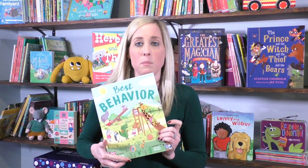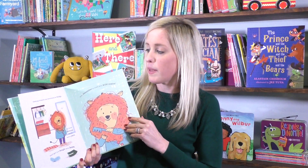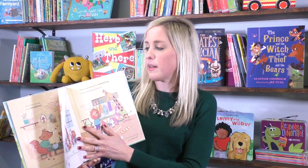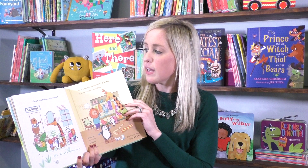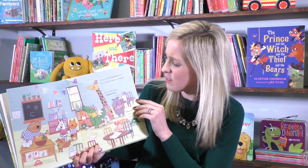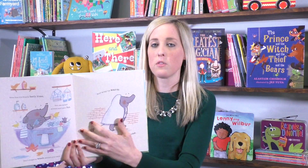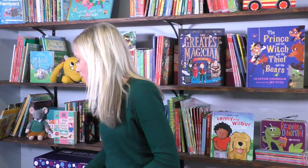Next we have Best Behavior. This is a cute rhyming storybook about all the animals that are trying to have their best behavior as they go throughout the day. They're trying to be kind, considerate, compassionate, and caring. For example, it says, 'Even the hungriest hippo has a difficult lesson to learn. It's no use being impatient — stand in line and wait your turn.' I love that this one promotes good behavior and is fun and engaging with the animals as well.